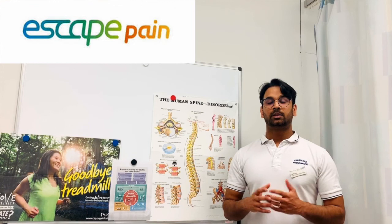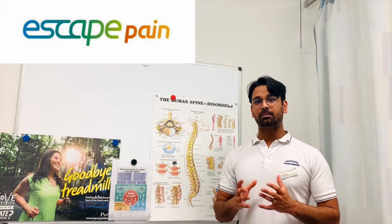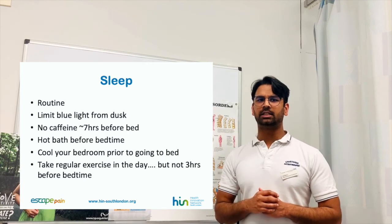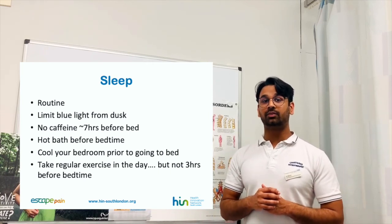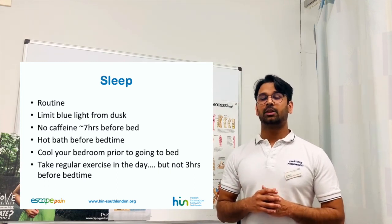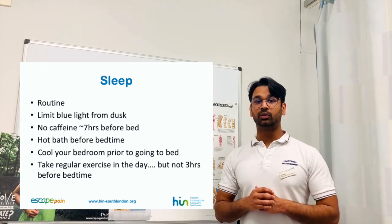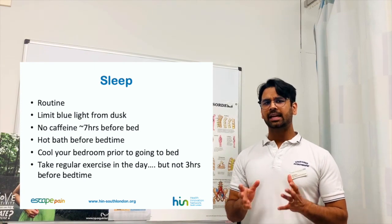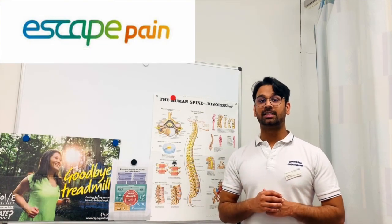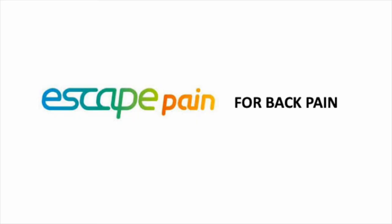Thank you. Let's talk about sleep — poor sleep can contribute to the persistence of pain. It's important to have a good routine with your sleep and to perform certain things that are good for sleep hygiene, such as limiting the amount of blue light before dusk, no caffeine approximately 7 hours before bed, cooling your room before you go to sleep, maybe having a hot bath or doing something relaxing before bed, and exercising but not within 3 hours before you go to sleep. Thank you for watching session 9 — join us again for session 10 where we'll be covering managing flare-ups.